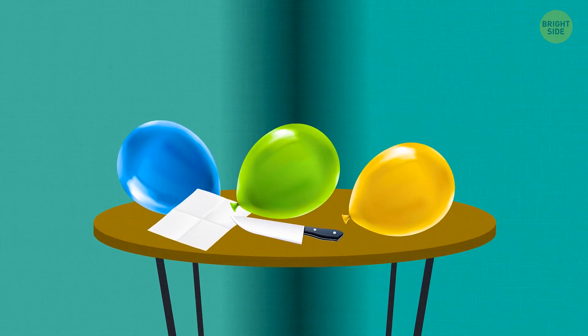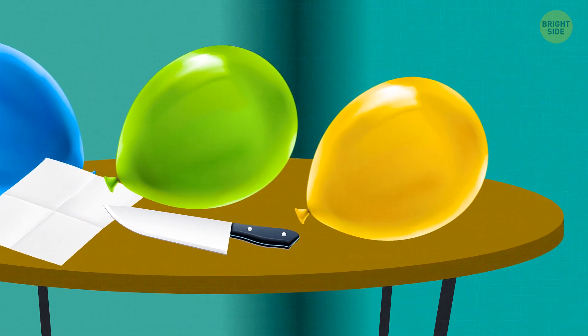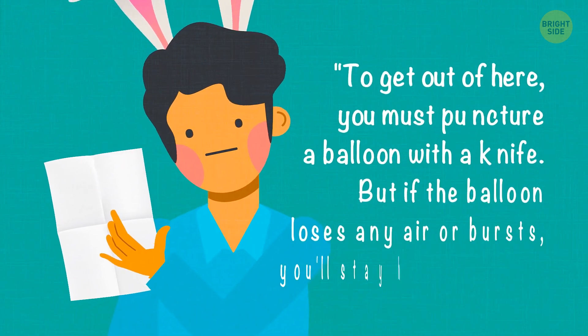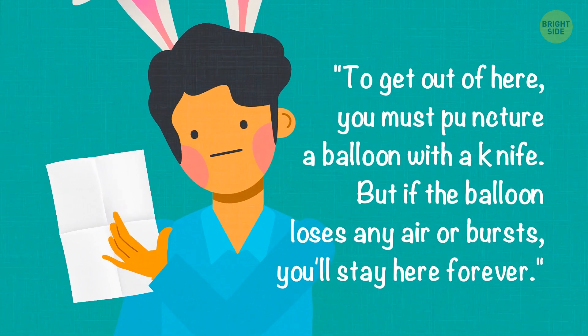Vincent notices a table standing in a dark corner. There's a piece of paper, a knife, and several inflated balloons lying on it. Vincent picks up the paper — it's a note: 'To get out of here, you must puncture a balloon with a knife. But if the balloon loses any air or bursts, you'll stay here forever.'